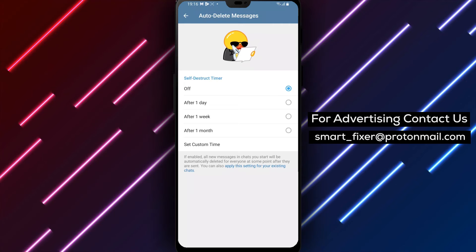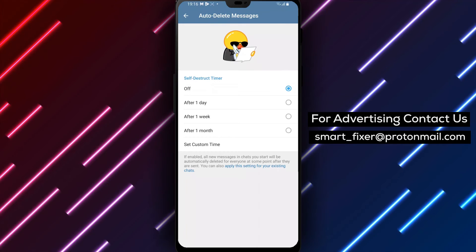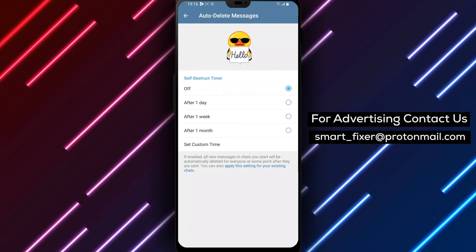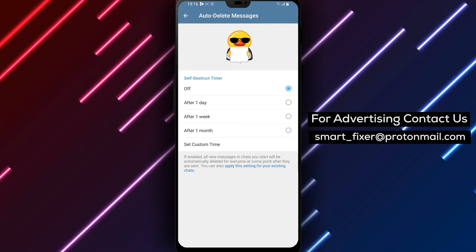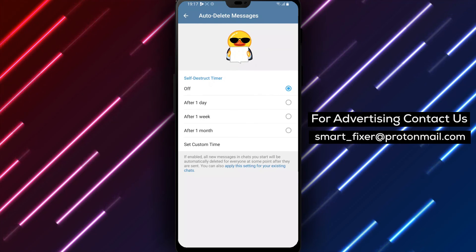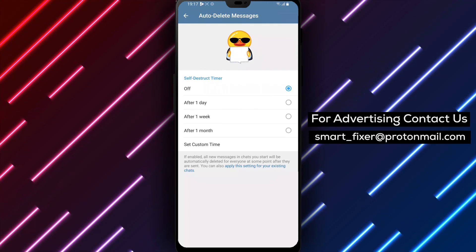By following these simple steps, you can easily disable Auto-delete messages in your Telegram app and retain your messages as long as you want. We hope this guide has been helpful in understanding how to disable Auto-delete messages in Telegram. If you have any questions or need further assistance, please feel free to leave a comment below. Don't forget to like and subscribe to our channel for more helpful Telegram tutorials and guides. Thank you for watching and enjoy the freedom of keeping your messages intact on Telegram.